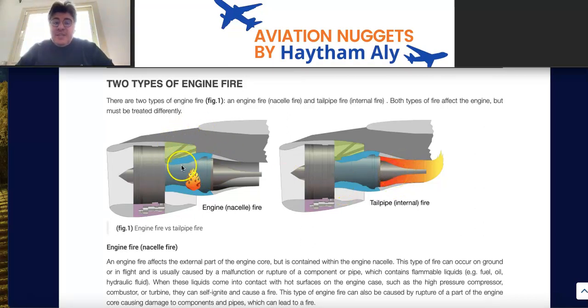The procedure to extinguish an engine or nacelle fire is isolation and fire extinguishing. The procedure to extinguish a tailpipe fire is dry cranking, dry motoring, or ventilation of the engine — using the starter to engage N2, causing the fan to work and suck air to blow out the fire and excess fuel from the combustion chamber.